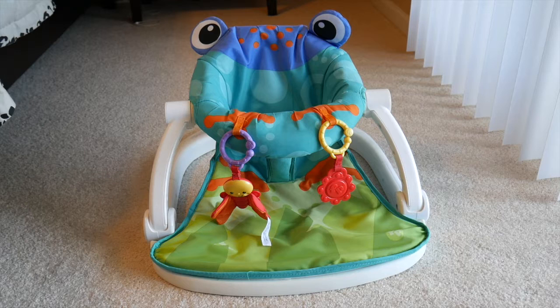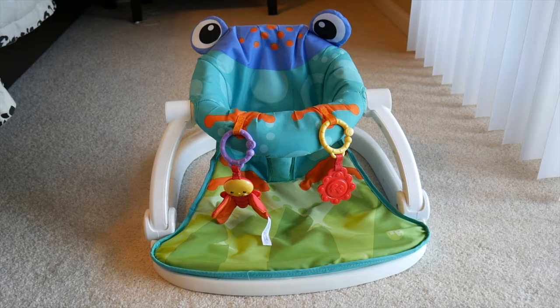The first thing I want to talk about is called the Fisher Price Sit Me Up Floor Seat. This thing saved our lives multiple times. My son liked to be around us — he didn't really like to be alone in a room, which is pretty normal. We did some research and this is what we found. It is amazing for the price. It's super easy to clean, super easy to travel with. We would take it to friends' houses or my in-laws' house because it folds up easily and he's really comfortable in it.